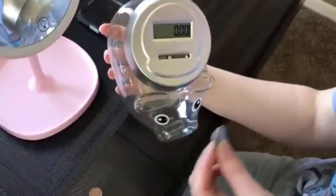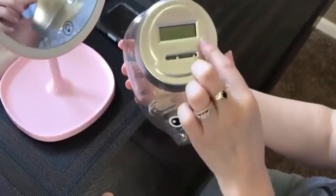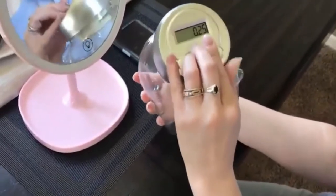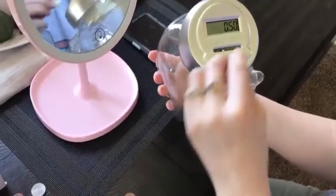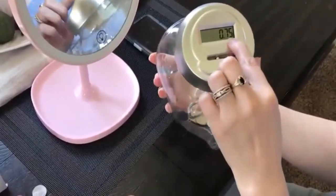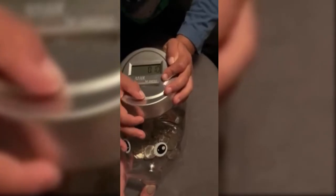Insert the coin into the coin slot on the lid and the LCD screen will immediately show you how much money you have saved. All US coins are accepted, including pennies, nickels, dimes, quarters, half dollars, and dollar coins. Made of strong ABS plastic, which is harder to break than glass or ceramic money boxes, it is very light, tough, and durable, and it won't break if it falls on the floor. It is suitable for the table, entryway, desk, and other locations, adding joy and happiness to your family.